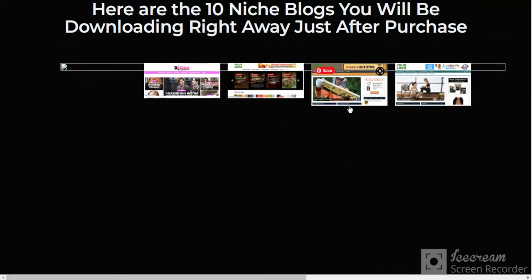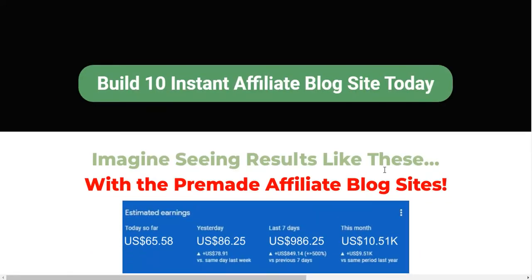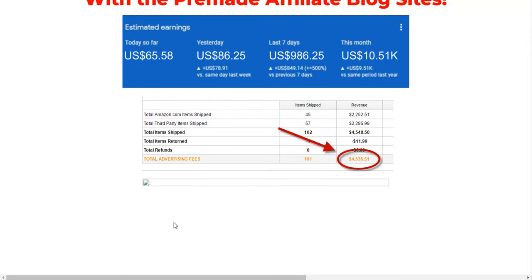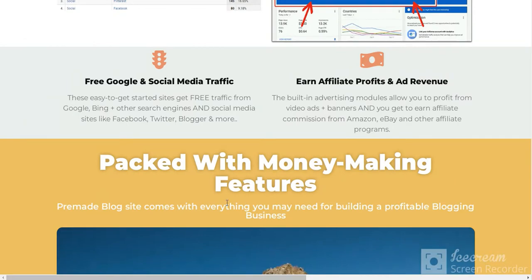See here the demo blog site — built-in affiliate blog site. And see some affiliate blog site results here.